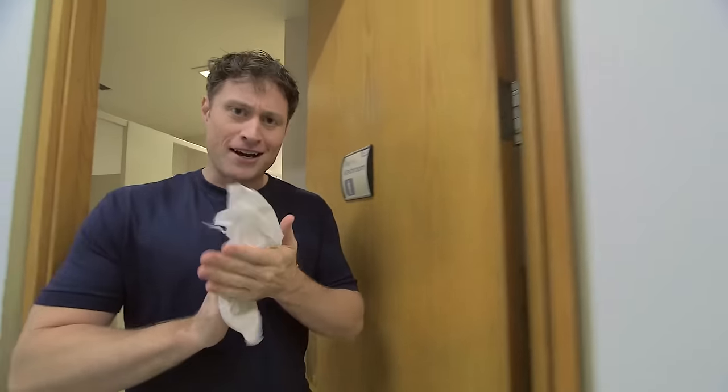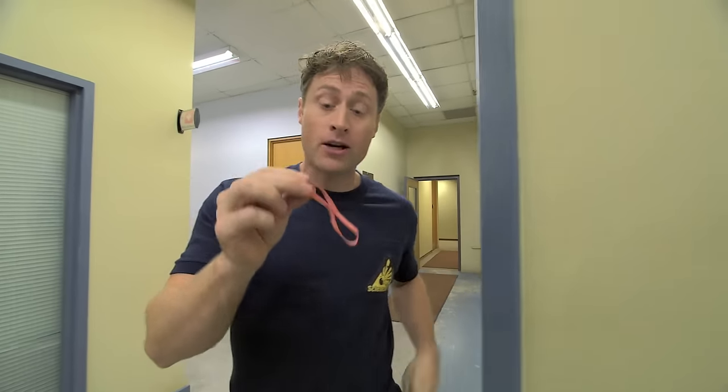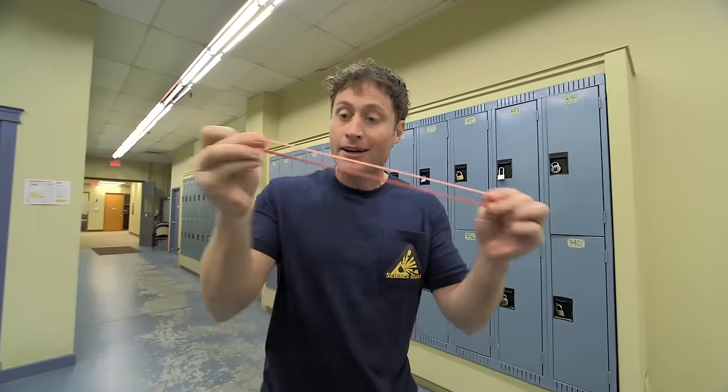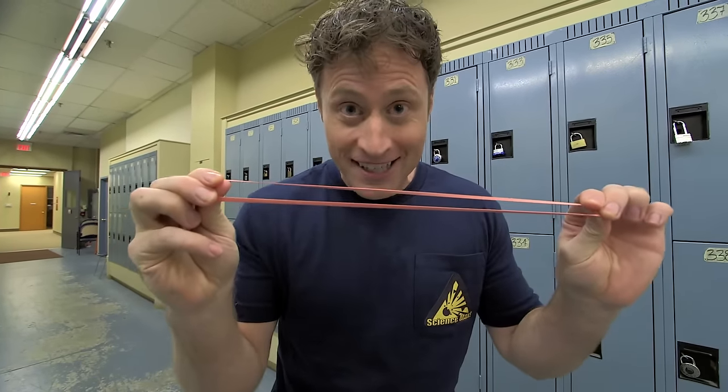Here's the science behind what we're doing today — it's all about elastic force. Elasticity is a property of solid materials, like this elastic, and how much they tend to return to their original shape when deformed, like when I pull on it. Elastics are called elastics because they're great at doing just that. You can pull on it and it'll always return to its original shape. So we are using the power of elastic force today.